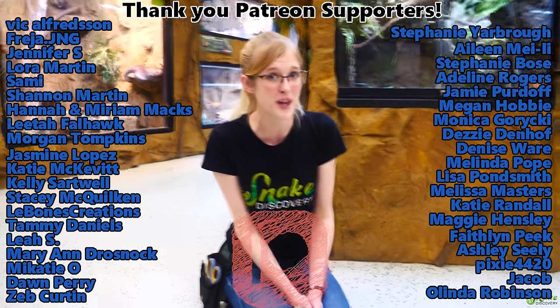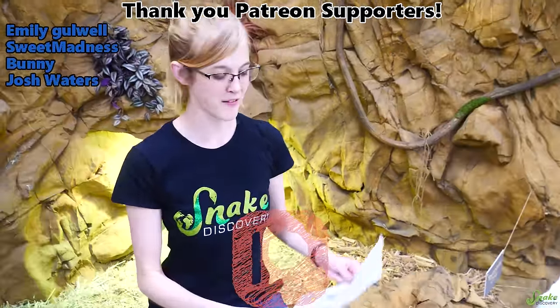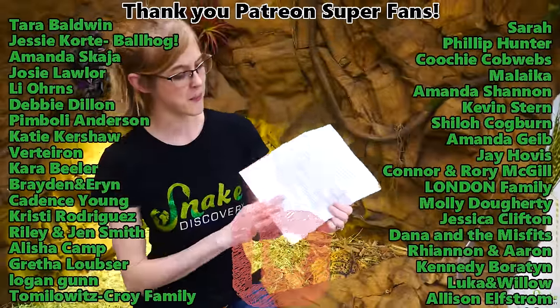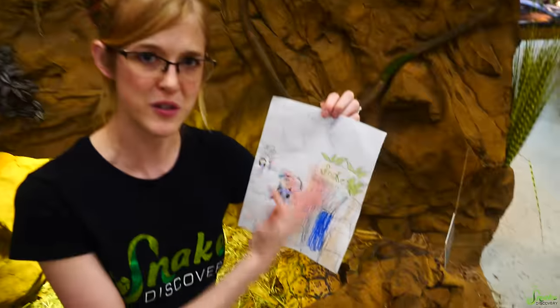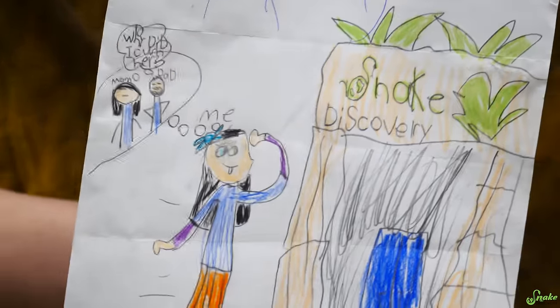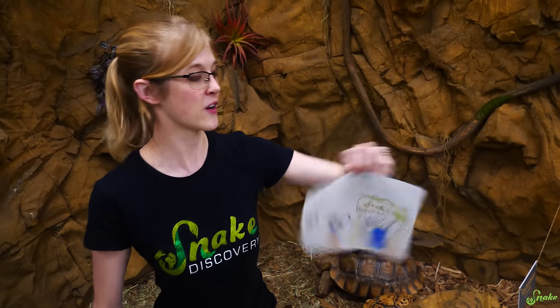Thank you guys for watching! We hope you enjoyed our random turtle facts and feeding our turtles and tortoises — we figured it was about time they resurfaced on the channel. Thanks to our Patreon backers for their amazing support. For educational videos, we often print our script on the back of fan art so we can enjoy the art and not waste paper. Today's script was brought to us by Katherine, age 8, who drew a great picture of visiting Snake Discovery. Goodnight!